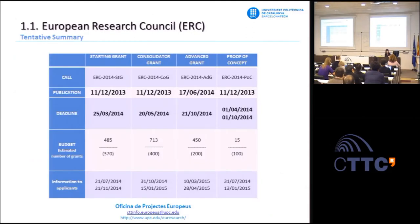Here we have the 2014 calls scheduled. The calls already open are the starting grants with a deadline of March 25 and consolidator grants with a deadline of May 20.